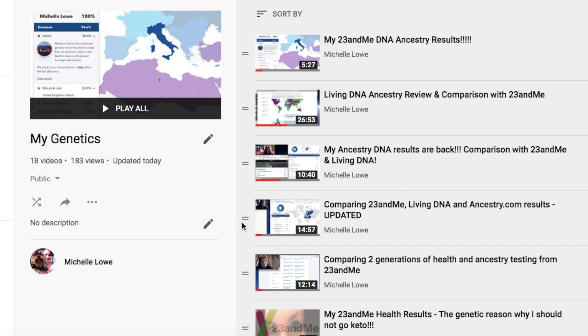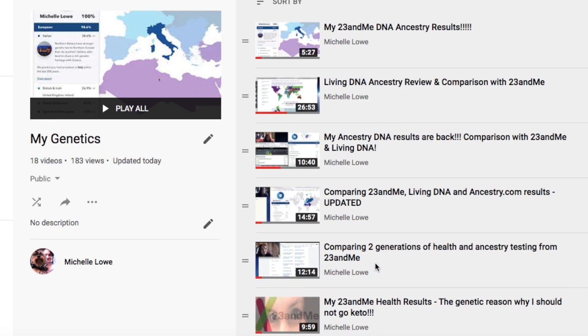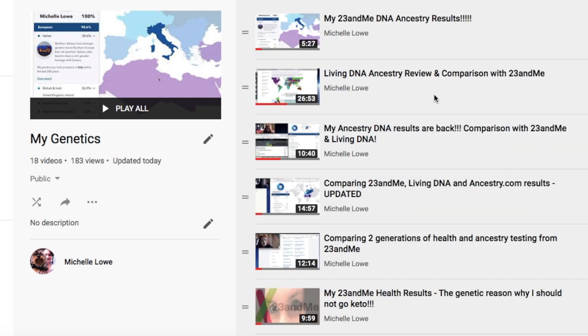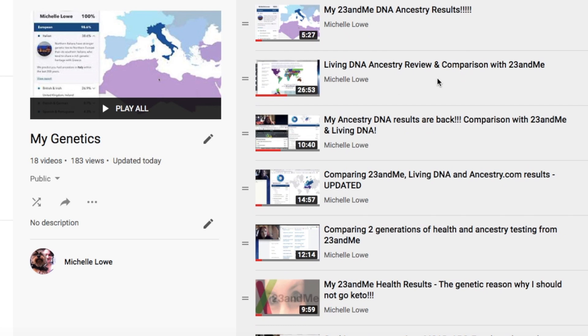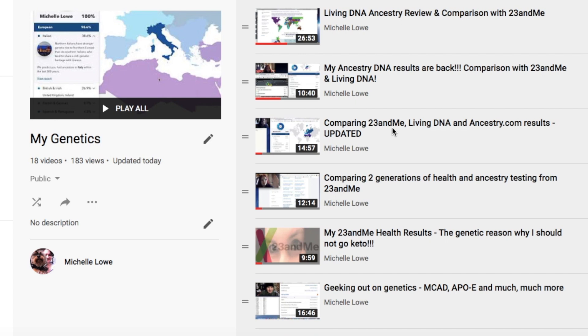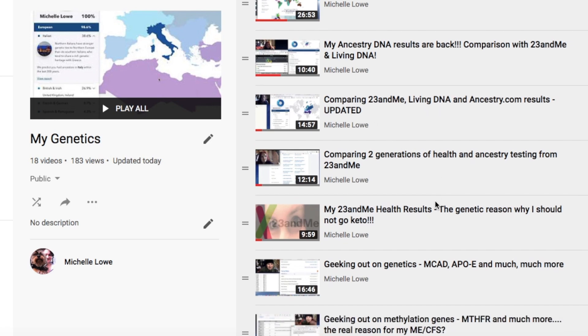I have a whole playlist on MyGenetics which contains 18 videos, some of which are related to ancestry results. So dig into those if you want detailed summaries of my 23andMe results and then comparisons between LivingDNA and 23andMe, AncestryDNA results, and comparisons with 23andMe and LivingDNA — a detailed comparison looking at 23andMe, LivingDNA, and Ancestry.com results.